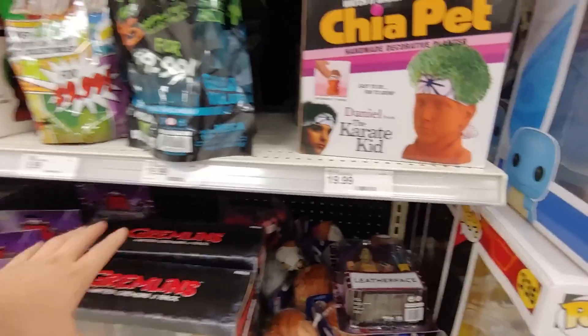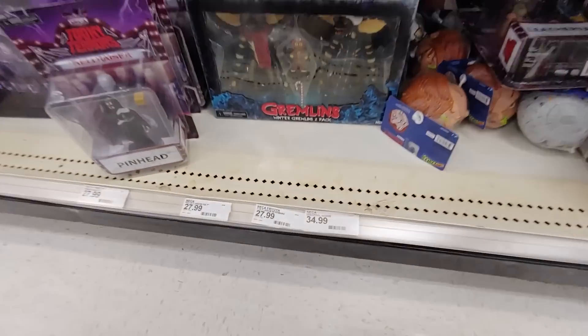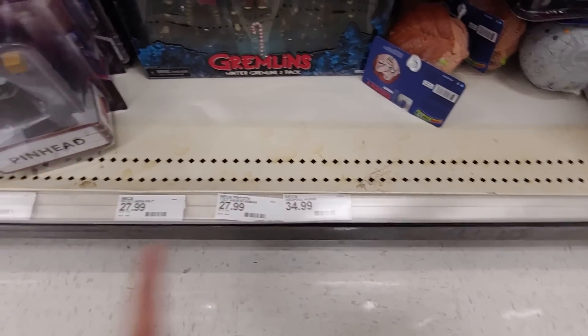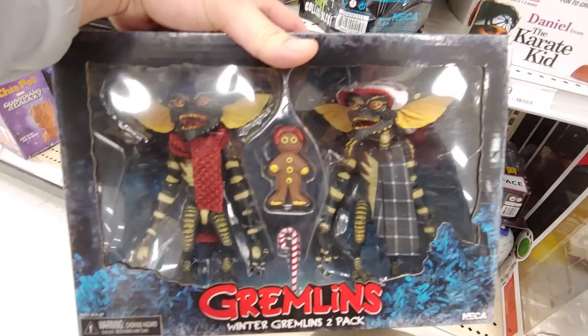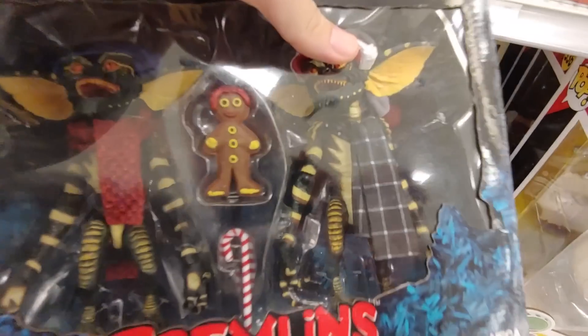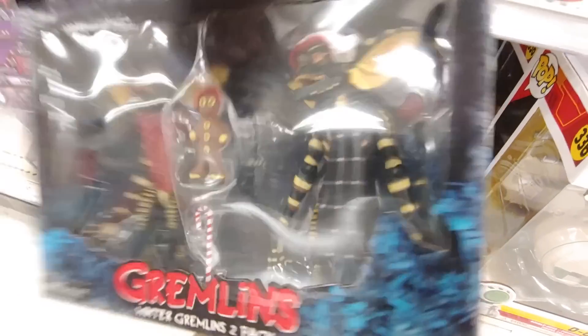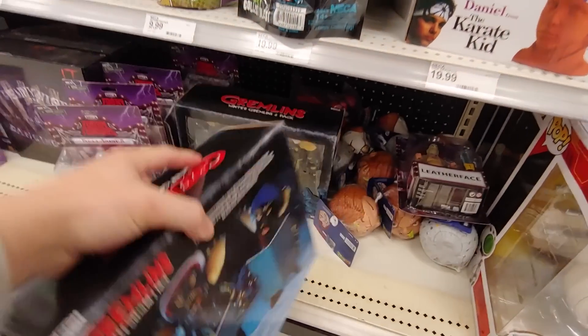Oh, they got the Gremlin 2-pack. How much are these? It doesn't say. It's probably like 30 something. Comes with a gingerbread man, the candy cane. Is that soft goods? It is — look at that scarf. This is some rubbery type of material. That's cool.